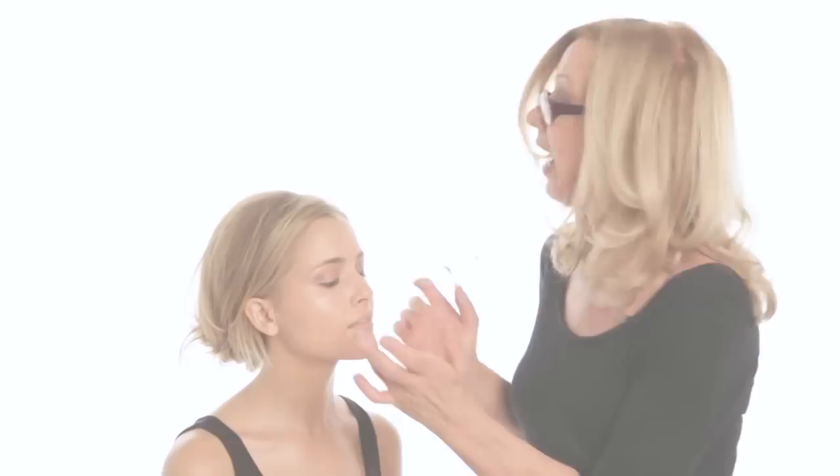That's all the shadow I'm going to do for now. Curling lashes is something you don't have to do, but if there's ever a time to curl them, it's when you're getting married — so you get that lovely doe-eyed look.